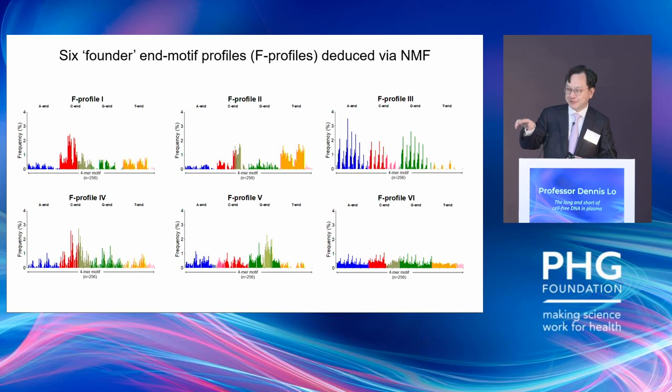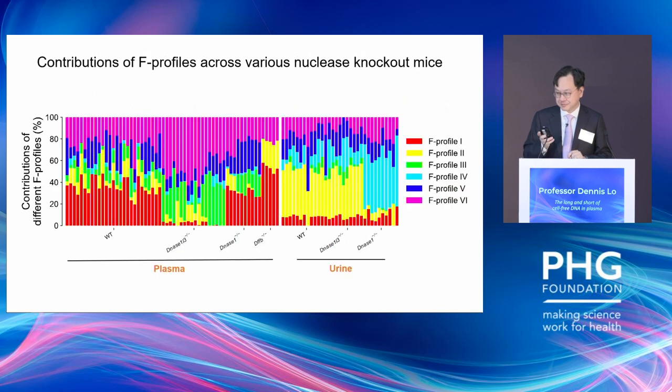Starting with a population of mice of different genotypes — wild type or mice with different nuclease genes knocked out — we look at circulating DNA fragmentation profiles by profiling the N-motifs of those molecules, then run the NMF algorithm. We find six different types of profile, each with different emphasis on different types of N-terminal nucleotides. We can also apply this in plasma and in urine. In urine, there's a lot of yellow signal, coming from profile 2.